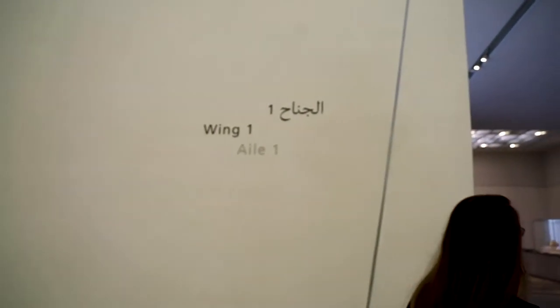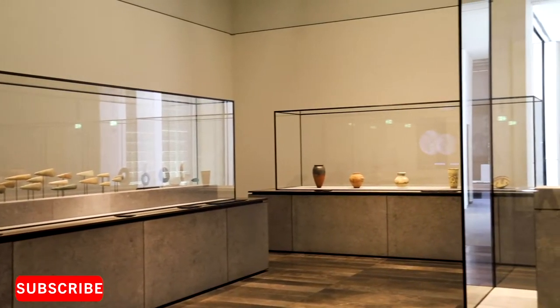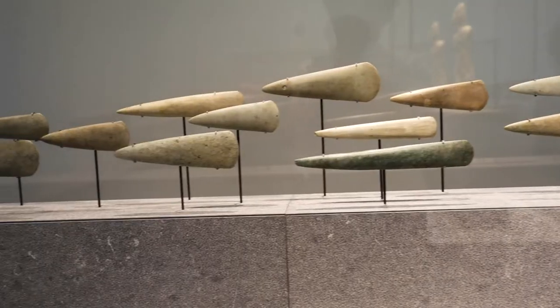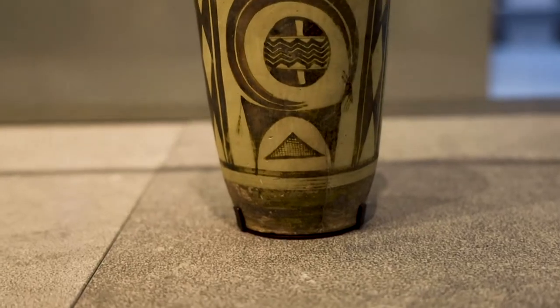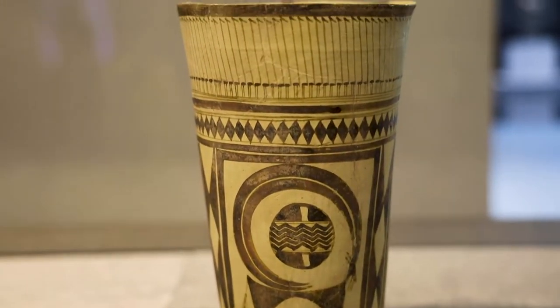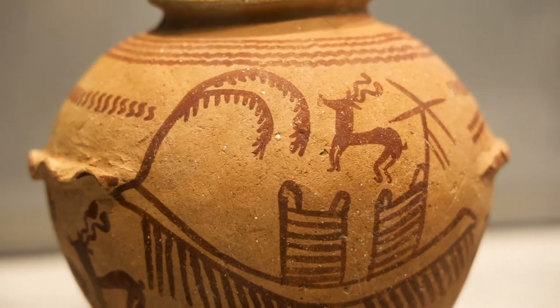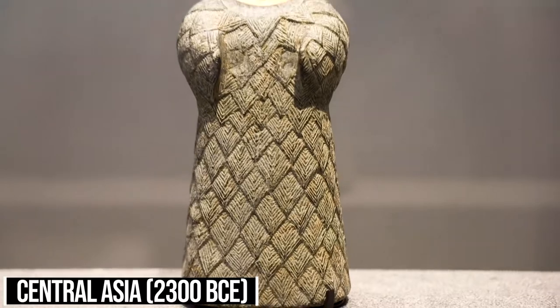Wing one contains three galleries: The First Villages, The First Great Powers, and Civilizations and Empires. The First Villages gallery showcases early human figurines.